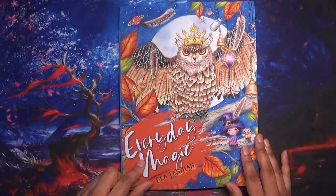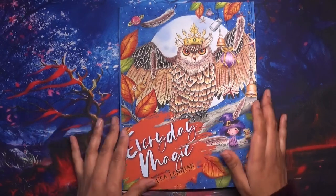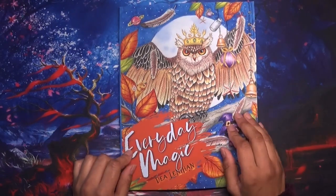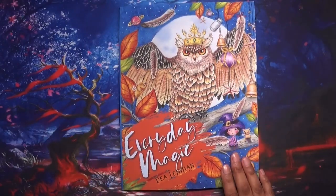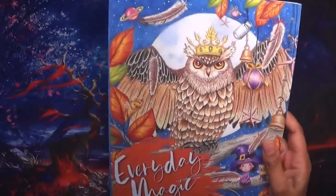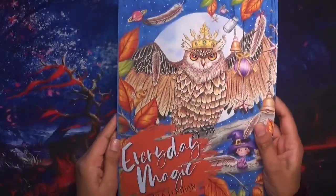I decided to get a PDF version of her bunny book, which is lots of little miniature-sized rabbits — just such cute pictures. She calls them 'buns.' And then I also got the Amazon printed version of the 'Everyday Magic' book.